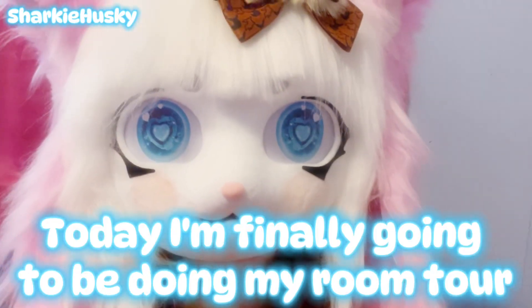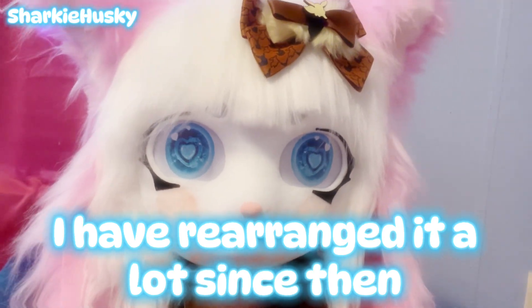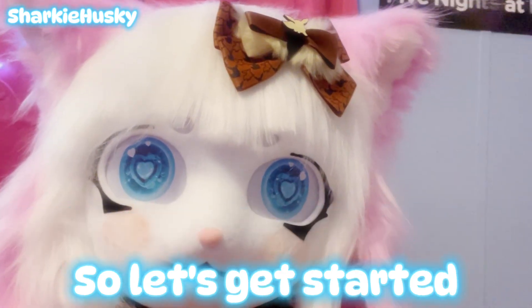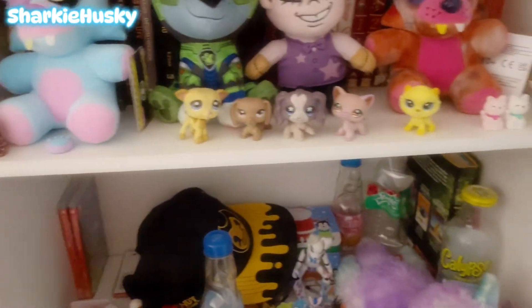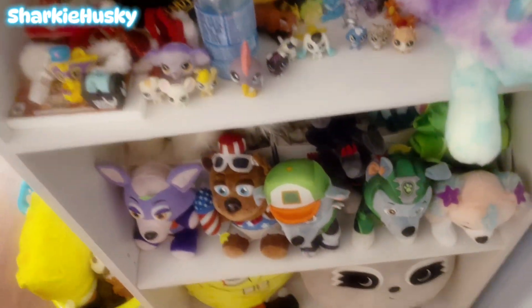Hey everybody, today I'm finally gonna begin my room tour. I have rearranged it a lot since then, so let's get started. The shelf hasn't really changed much since my last tour, but I did add some Littlest Pet Shops and little figurines onto it.